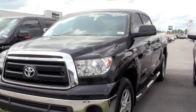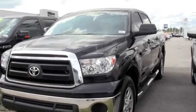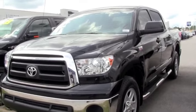This is a 2011 Toyota Tundra CrewMax, 5.7 liter V8 engine, has a little over 10,000 miles on it, super clean inside and out.